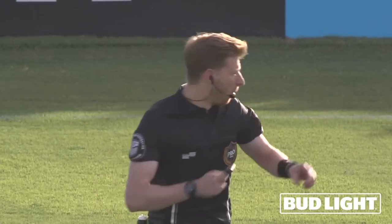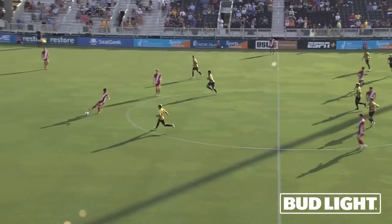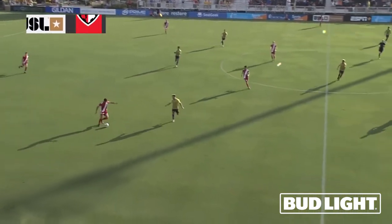The official today is Adam Kilpatrick for this match. He blows the whistle and we are underway. Loudoun United at Patriots Point taking on Charleston Battery.